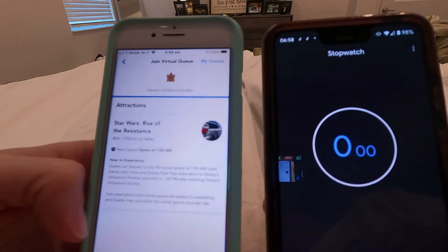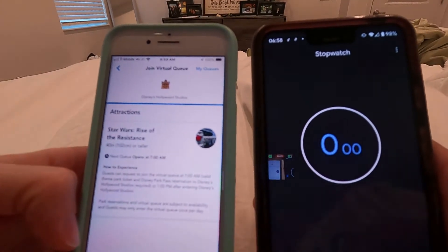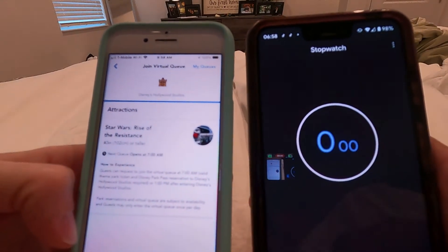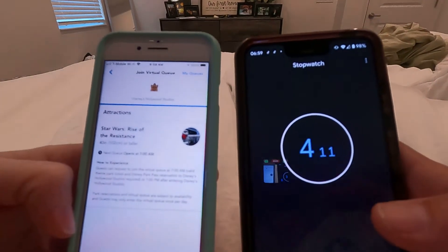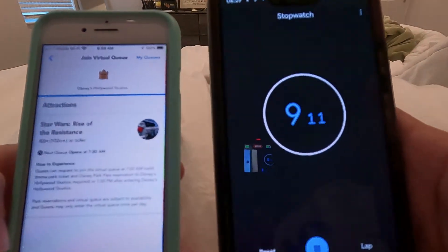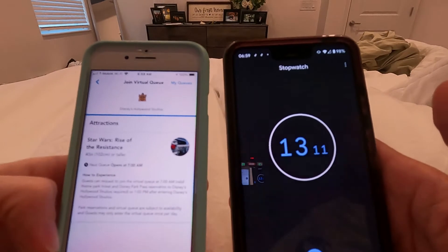I get so nervous every time we do this because you have a lot of pressure — there are thousands of people all around the resort doing this exact same thing at this exact moment. We're at 6:59, less than a minute to go. Right about when we get to 55 seconds is when I'll start refreshing the screen.